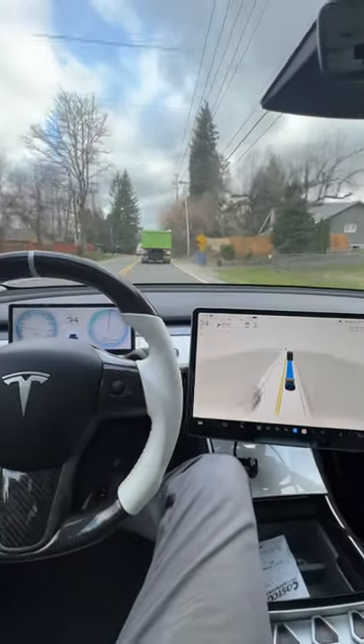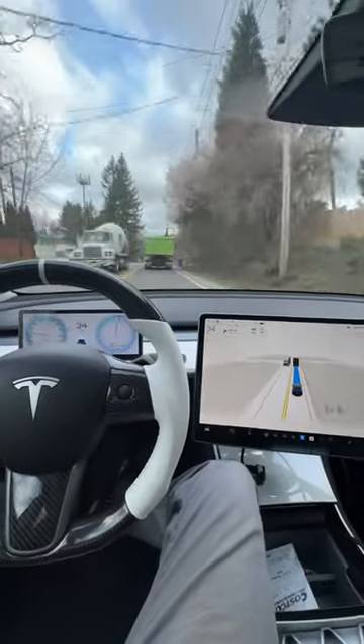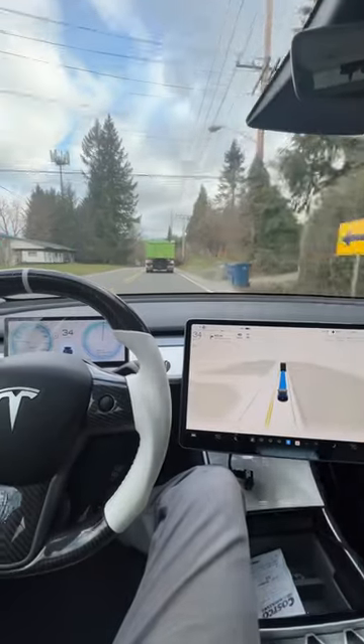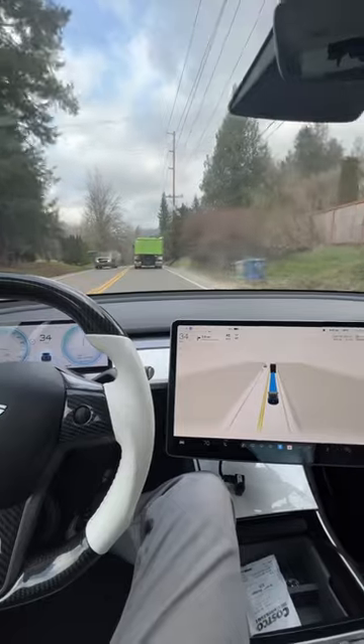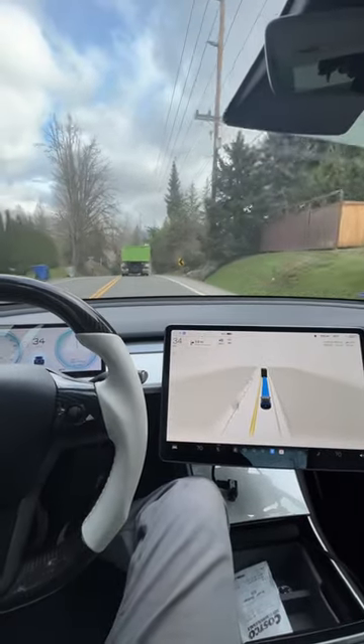Out on another journey here with Full Self Drive version 11. This time we're behind a dump truck, and I've been watching a ton of different trucks coming by and the Tesla is still swerving to the outside of the lane.